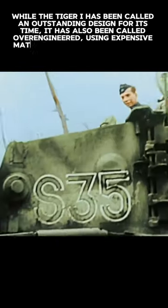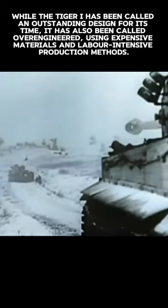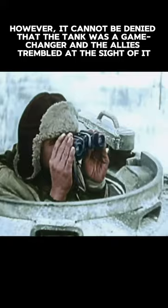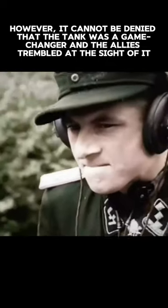While the Tiger I has been called an outstanding design for its time, it has also been called over-engineered, using expensive materials and labor-intensive production methods. However, it cannot be denied that the tank was a game-changer and the Allies trembled at the sight of it.